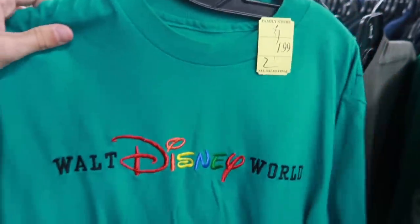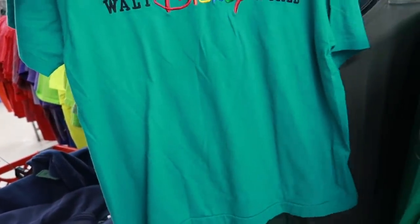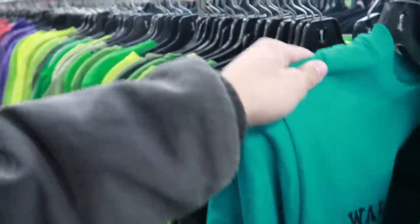Found this awesome teal Walt Disney World shirt — it's missing a tag. It looks like it's a small but was probably a medium and shrunk dramatically because it's really short and wide. It's got some staining down there, so might pass on this one too, but really cool design.